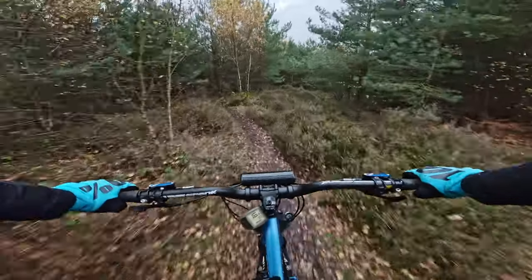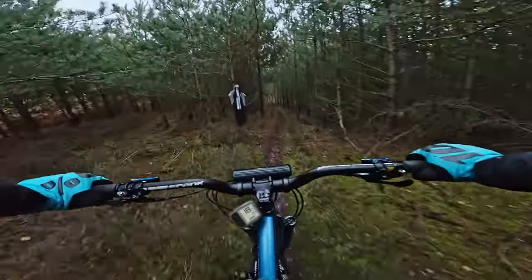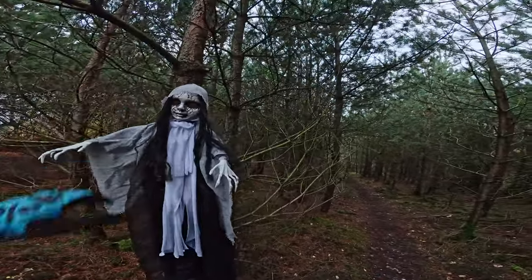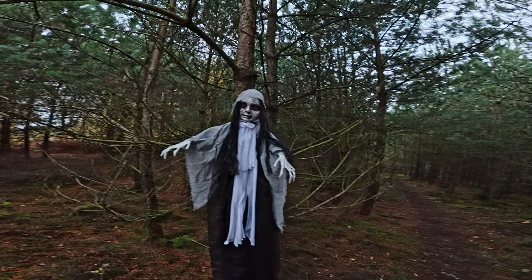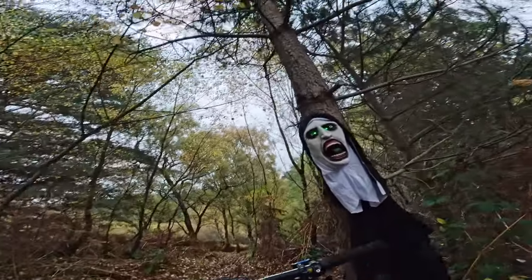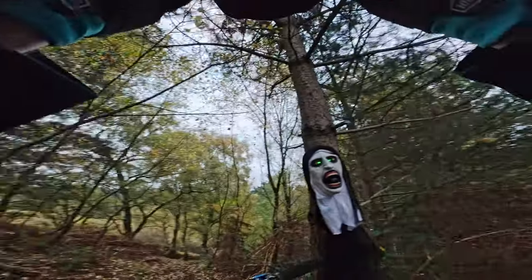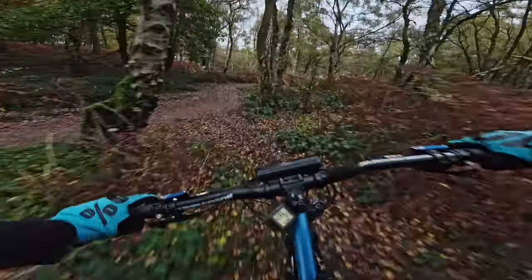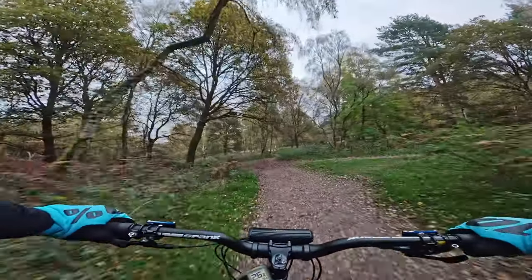I'm actually here quite early, so what we're going to do is I'm going to wait for Gary and we're going to do it when it gets dark. Another one with some flashing lights - I don't know if you can see those. Yeah, it's going to be more prominent when it gets dark, so we'll do it again. Yeah, you can crop your pants! Just admiring the features. Really great stuff.